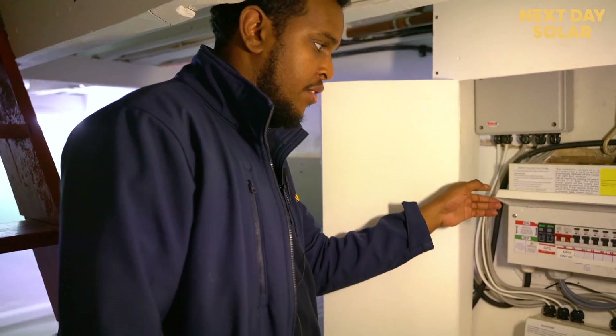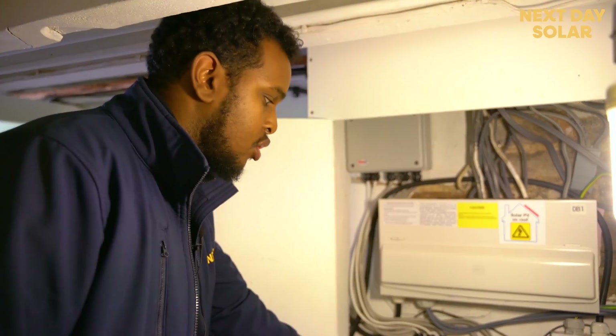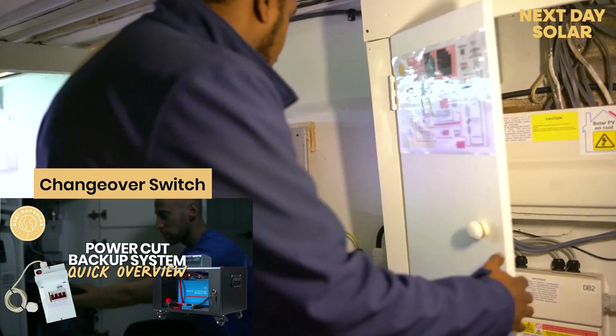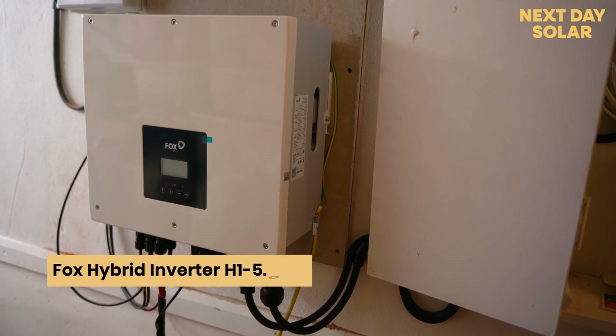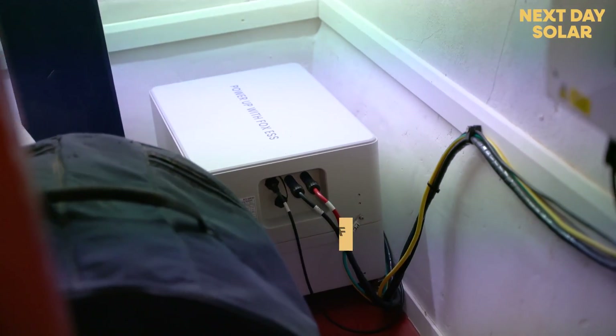Here, what we have is the consumer unit of the property, which has the main loads, and this consumer unit that we've fitted which has the backup loads and the manual changeover switch. Here what we have is the inverter — it's a 5kW inverter from Fox, so it's able to take 5kW of the load of the property — and here we have two 4.8kW batteries from Fox.